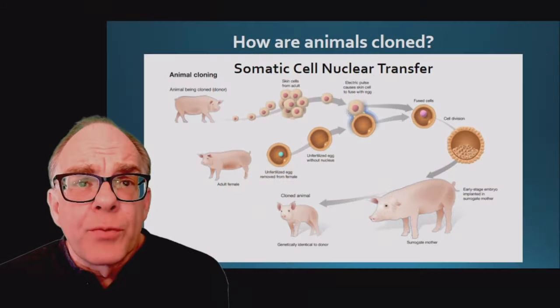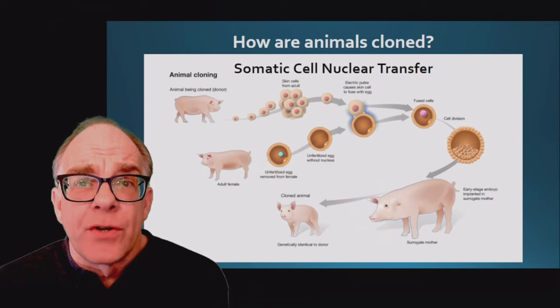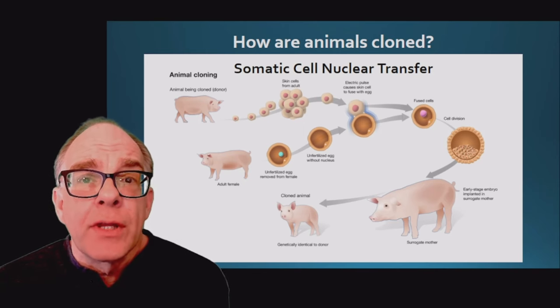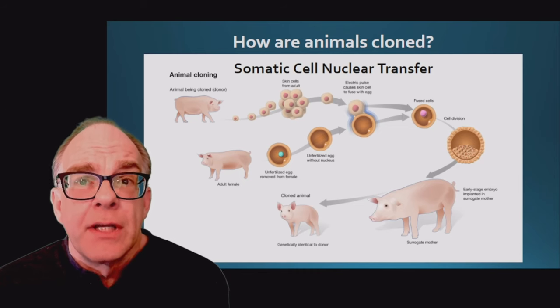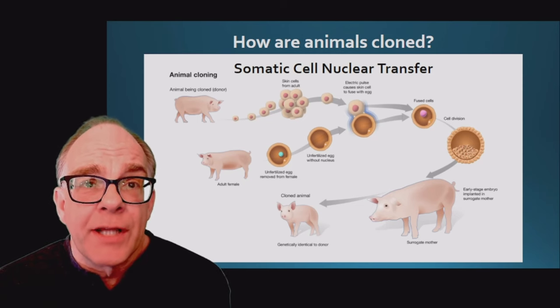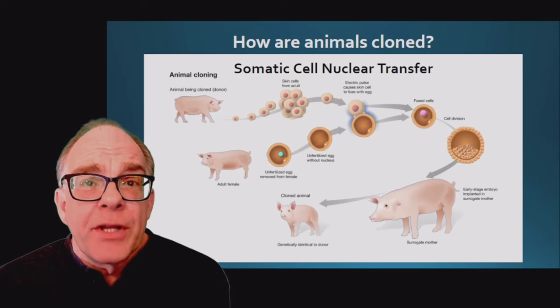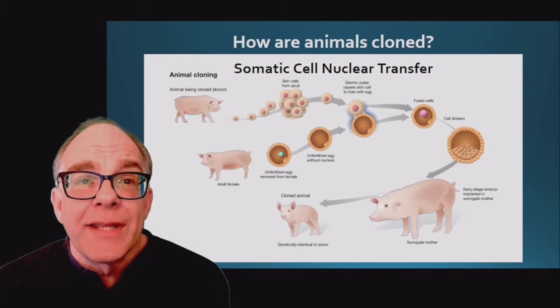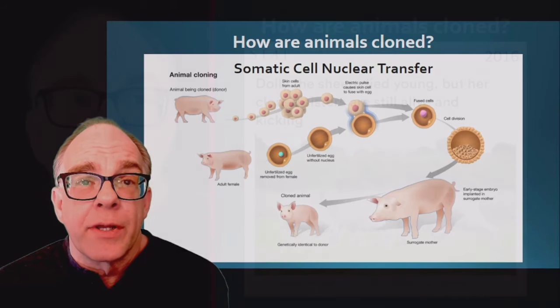This cloning process is more complicated than the artificial twinning caused by splitting an embryo. These animals were cloned in a process in which the nuclei of adult donor cells are combined with an egg cell without a nucleus — a process called somatic cell nuclear transfer. The DNA from the donor nucleus provides the information to the growing embryo, which can then be implanted into a surrogate mother.